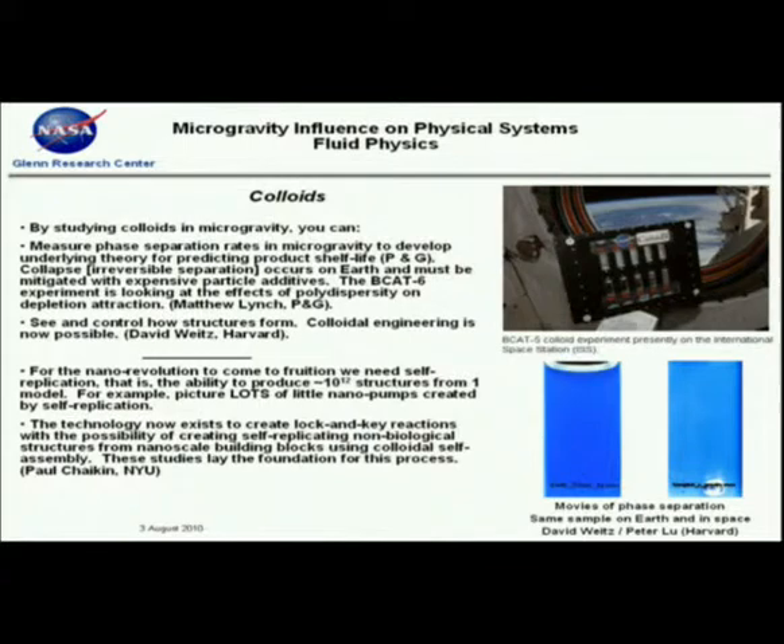A number of experiments on colloidal systems have flown on both the Shuttle and ISS, and there are many reasons to study these systems. For example, Matt Lynch, a co-investigator from Procter and Gamble, is currently conducting research with us. He's interested in predicting shelf life for soaps, pharmaceuticals, and other colloidal fluids that Procter and Gamble are interested in — specifically, understanding what leads to collapse or irreversible phase separation of these systems.